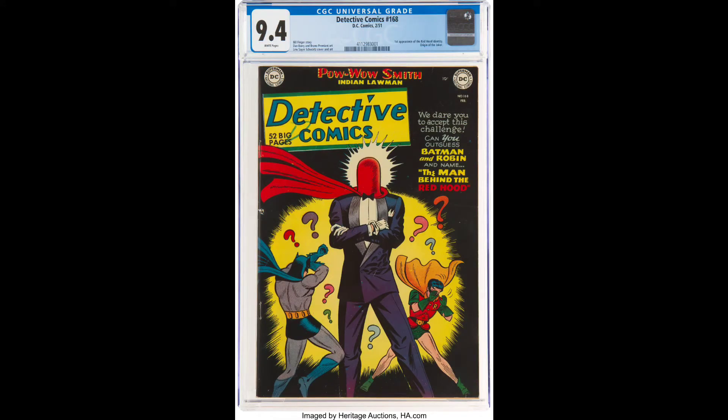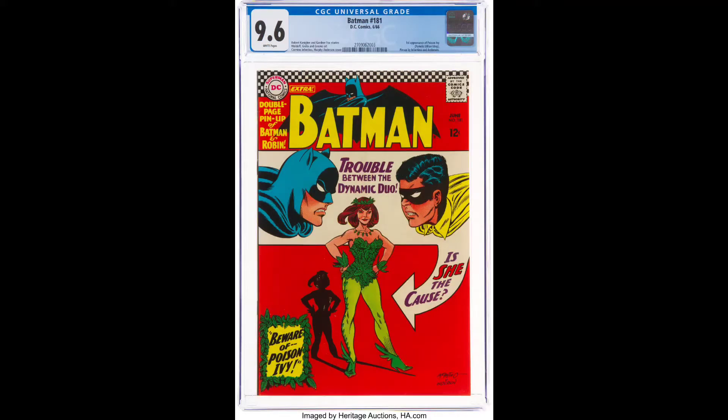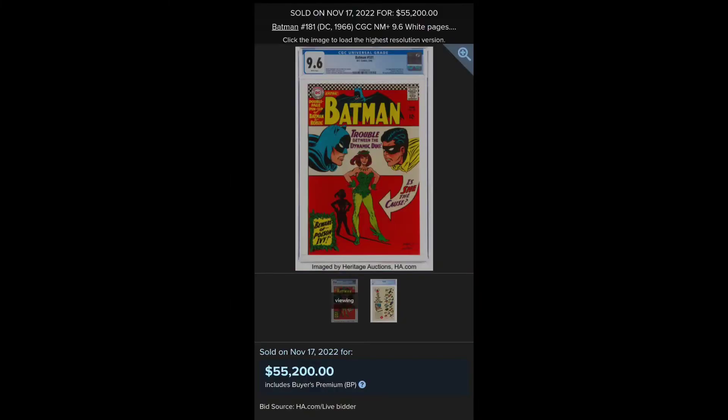Here's a closer look — it's the first origin told for the Joker. Here's Poison Ivy's first appearance in Batman 181, 1966, and she realizes over $55,000.